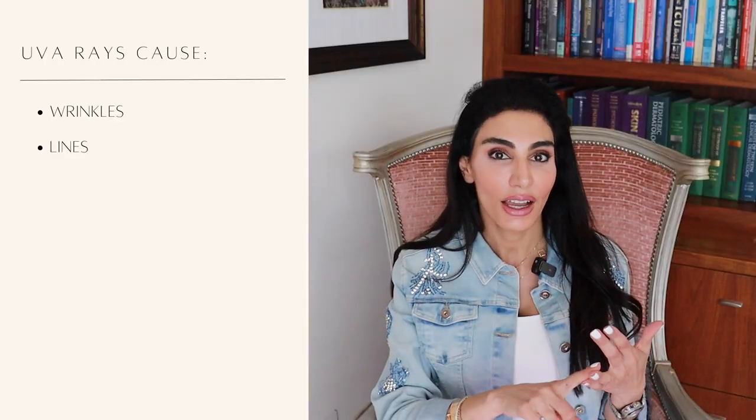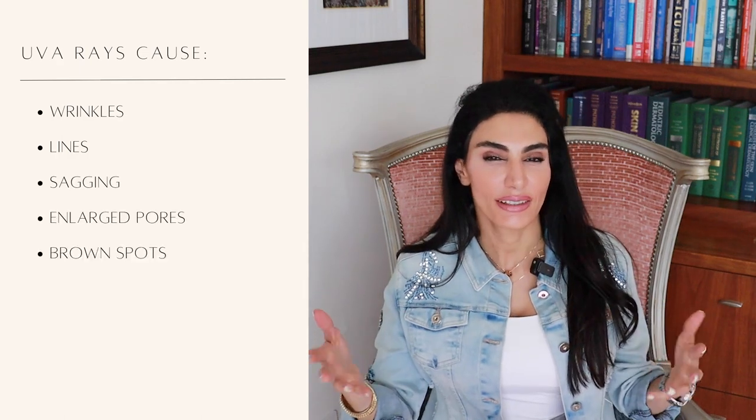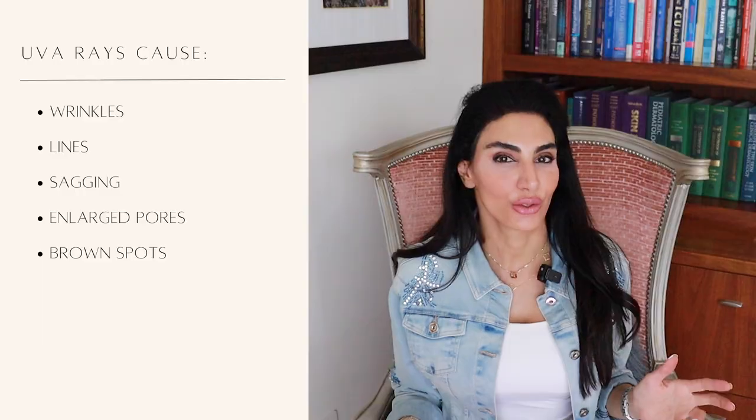If you're darker skin, you're still going to be able to produce melanin because the sunscreen is not going to block all the UVA rays. UVB causes burning of the skin, whereas UVA causes wrinkles, lines, sagging, makes your pores bigger, gives you brown spots, and kind of weathers your skin over time.